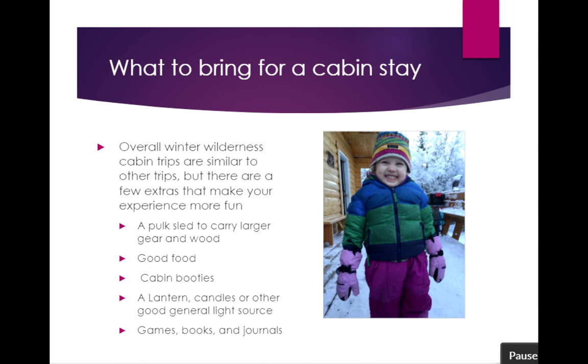Overall, a trip to a wilderness cabin like this is similar to many other wilderness trips, but there are a few extras that make a cabin trip more fun. I'll sometimes carry a pulk sled if I'm self-transporting with skis or snowshoes, which allows me to bring in firewood and some extra items — maybe some better-quality food. Cabins are great for exploring your culinary side and trying different recipes cooked over the wood stove. Cabin booties are great — you don't want to clomp around in big snow or ski boots, so down booties to kick around in are ideal. A lantern and candles add great ambiance. You'll have plenty of time to relax, enjoy the solitude, be out of cell phone range, and engage with games, books, journals, or even a musical instrument if you have room.